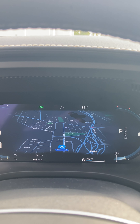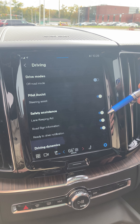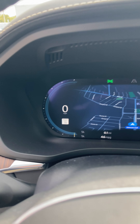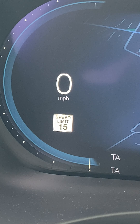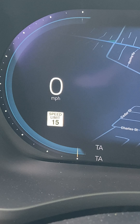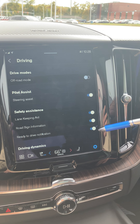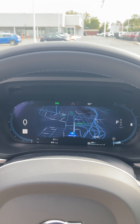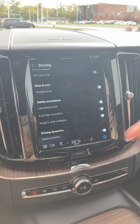If you click the settings button and go to driving, here are some features where you can customize the drive. We have steering assist — if you look on the driver display, those two lines next to the speed reading are what we call lane keep assist. Those are going to illuminate white when it identifies lane lines, and if you move out of your lane without your turn signal it's going to gently bring you back. We talked about that with the blind spot monitor.